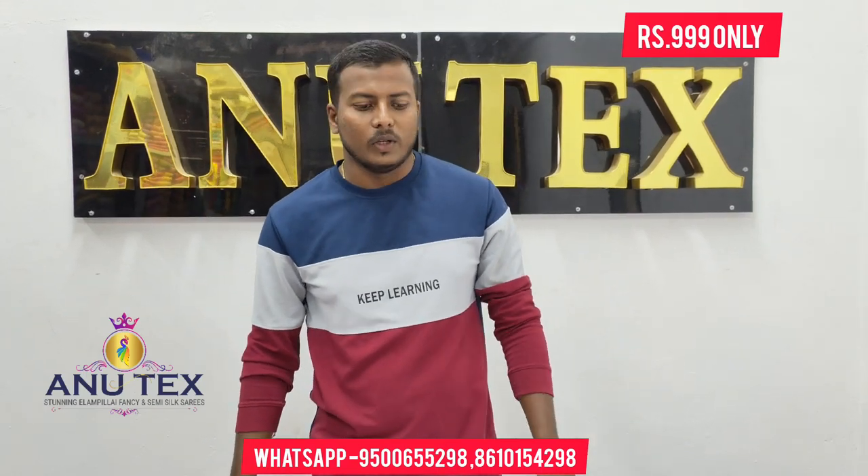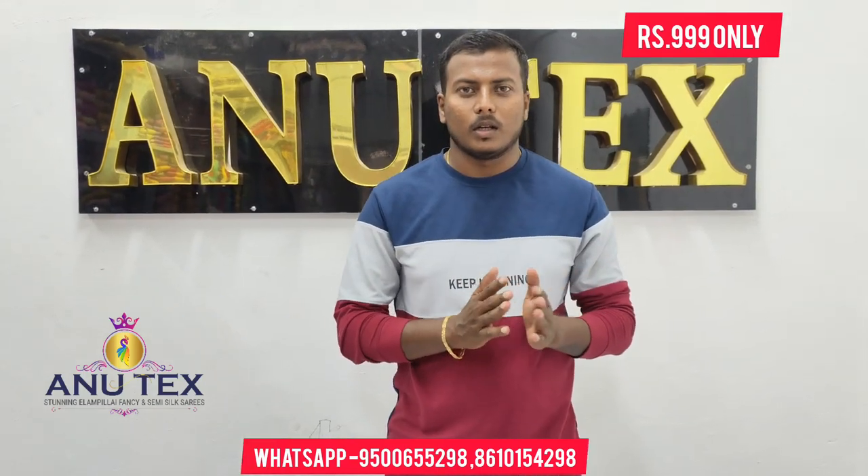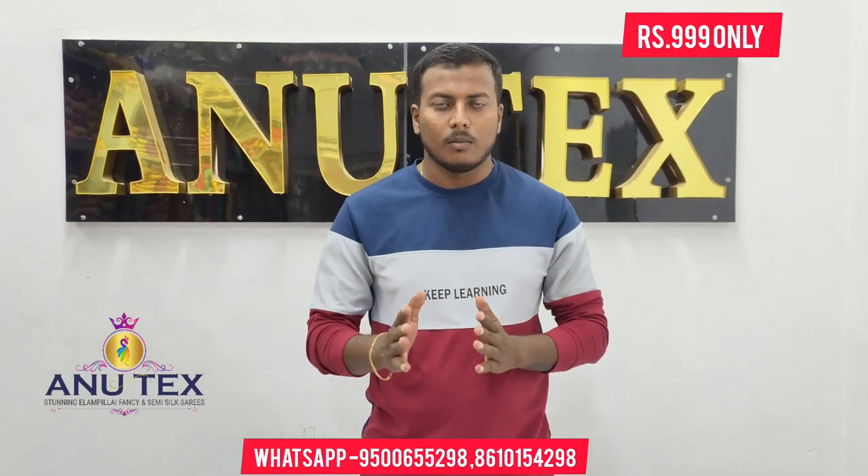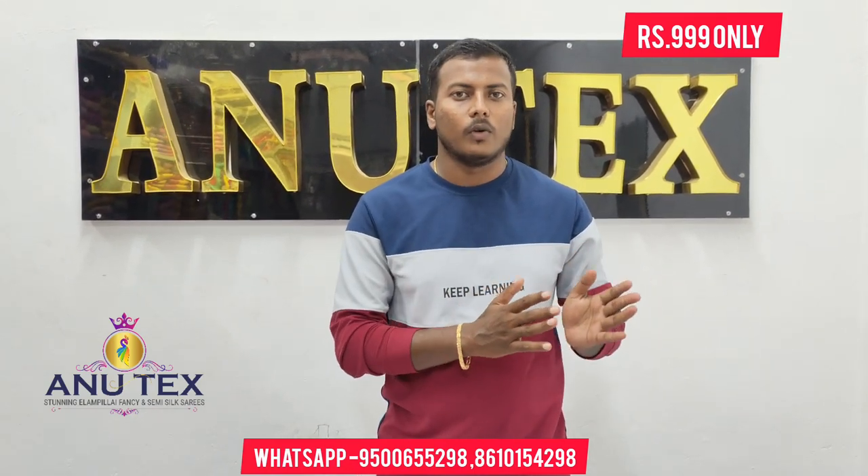Hello, my name is Anutex. We have a daily license for Anutex. In the past two weeks, we have had a daily video on the offer.